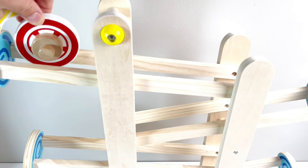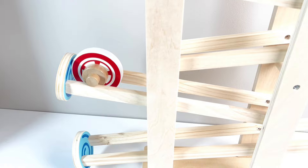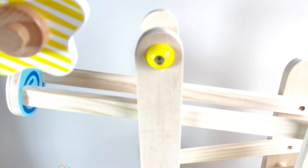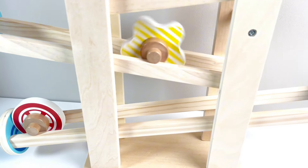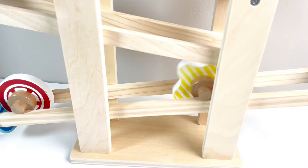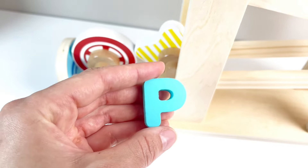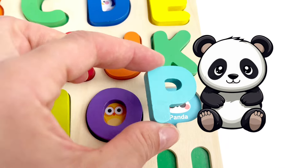Wow. What is this? Looks like a wheel. It's going down. Let's put a star on it. Let's see what happens. That's so fun. And it stopped. And look, we found our next letter. It's the letter P. P is for Panda Bear. Well done.